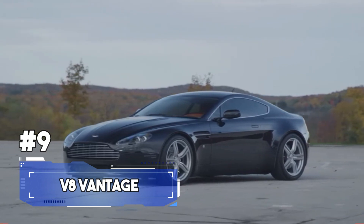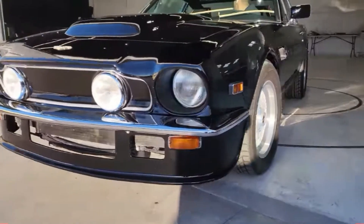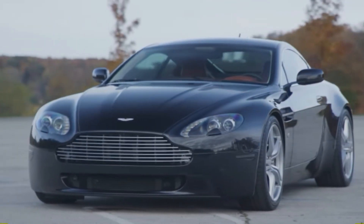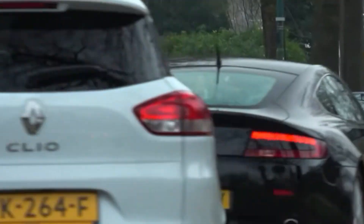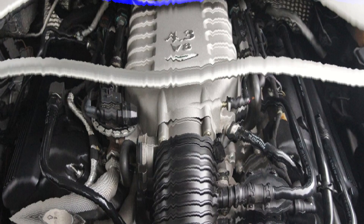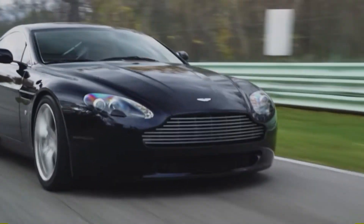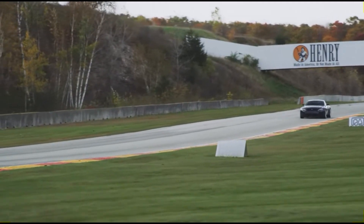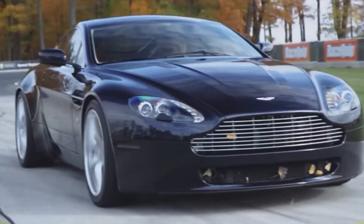Number 9. The Aston Martin V8 Vantage is the embodiment of British automotive elegance and high-performance engineering, making its presence felt from 2005 to 2017. The Vantage exudes a sense of timeless beauty, turning heads and eliciting gasps of admiration as it graces the streets. But don't be fooled by its captivating exterior — the heart of the Vantage is a 4.7-litre V8 engine that roars to life. The sound of its engine is a perfect combination of performance that can make your heart race and your spine tingle. This beauty could accelerate from 0 to 60 miles per hour in just around 4.6 seconds, delivering an exhilarating driving experience that's truly addictive.